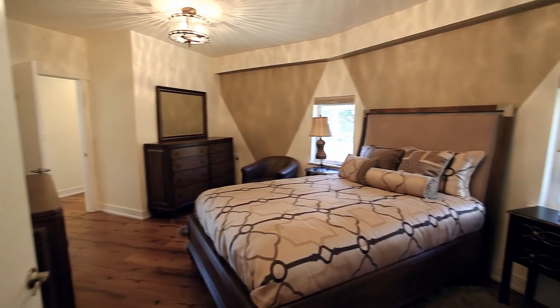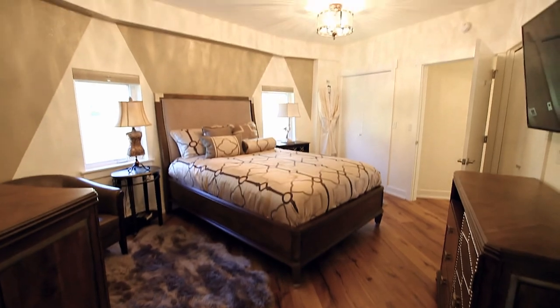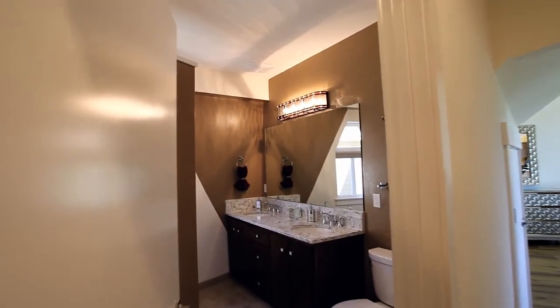Also on the main floor, a private master suite and a master bath with beautiful finishes.